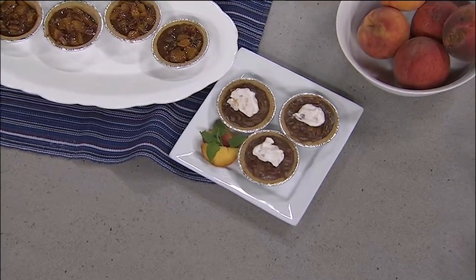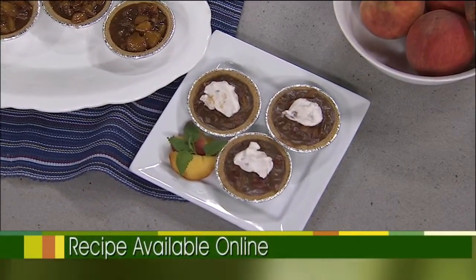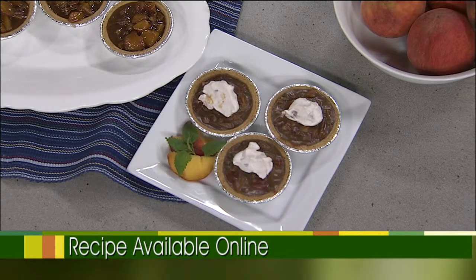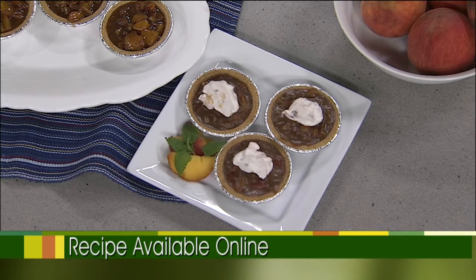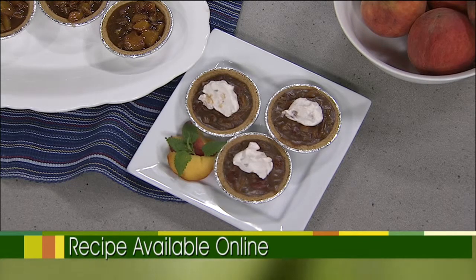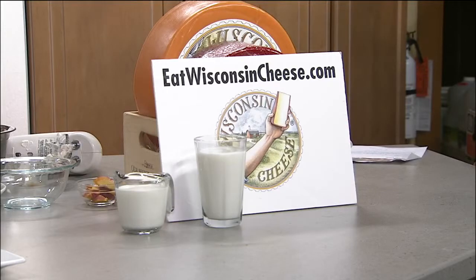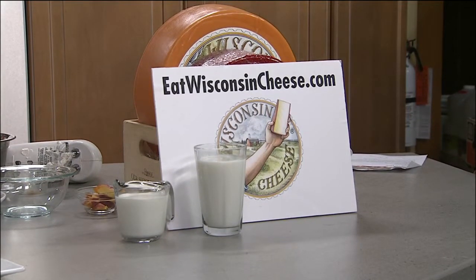If you'd like the recipe for this, you can get it on our website, box11online.com. Click on the Living tab and Recipes and it'll be right there. How can people get a hold of the summer recipes you put together? We have those on our website, eatwisconsincheese.com. There are actually 30 or more recipes celebrating summer and all the different dairy products we make here in Wisconsin. There's still lots of great summer ingredients out there - even into September you'll find wonderful produce, peaches, and more.